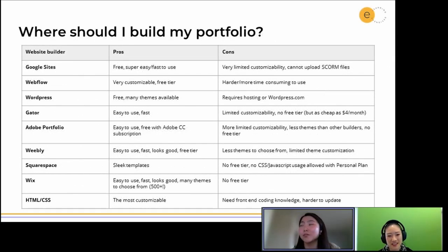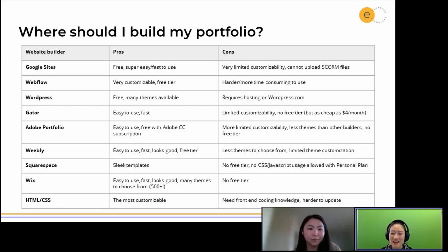This is just a super brief pros and cons table about each website builder. On the very easy side, if you don't have a portfolio, you can totally build one in Google Sites. It's a super easy and fast way to build a portfolio, and it's free if you have a Google account. But it is very limited in customizability — you can usually tell if someone uses Google Sites — so it's harder to differentiate and make it your own, and you can't upload SCORM files if you wanted to showcase those sorts of projects.